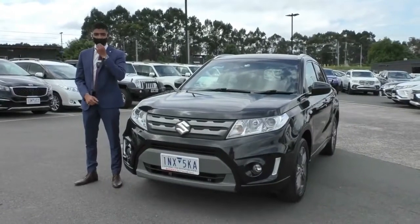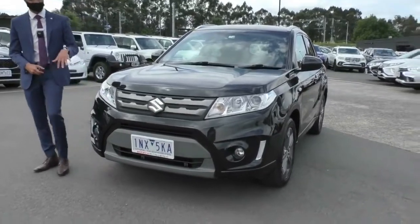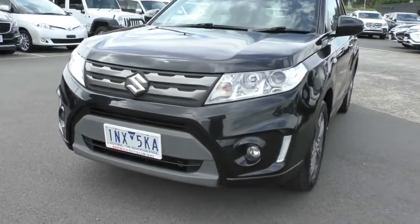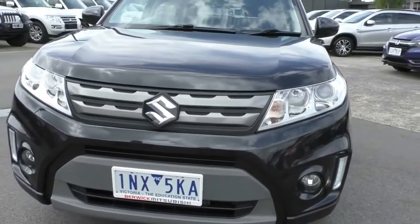Hello, Eric Mitsubishi. My name is Nathan and today we're doing a walk around video on this 2017 Suzuki Vitara RTS. This is a two-wheel drive model and as it is a used vehicle, we'll run through the condition on the outside as well as some of the features you get in this particular model.